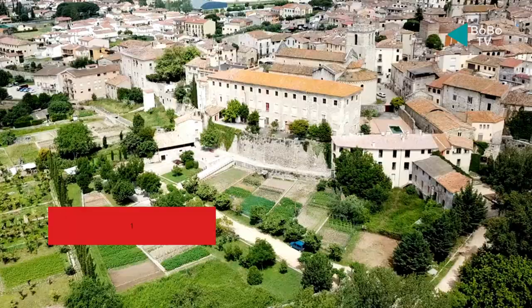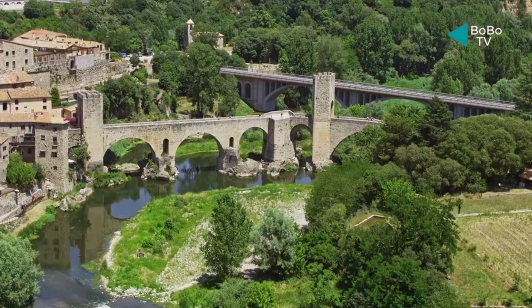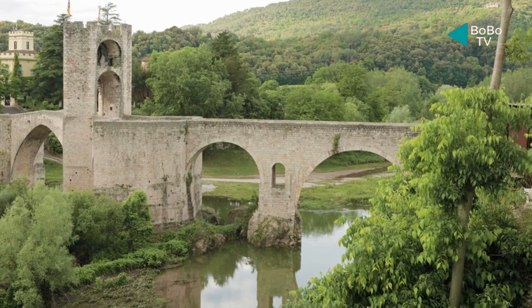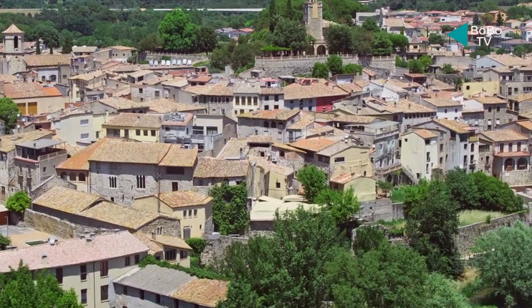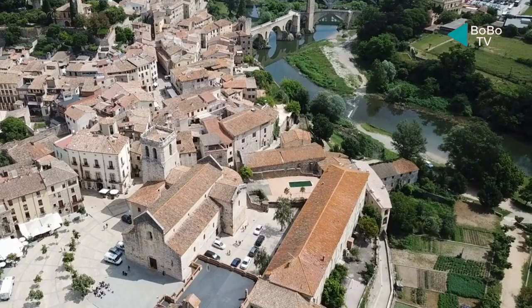Number 6: Besalú. There is no better place to go than the town of Besalú to see what medieval Spain would have looked like. Besalú, a town in Catalonia, is entirely walkable and is crammed with historical landmarks. Don't miss the majestic and exquisitely maintained 12th-century Romanesque bridge over the Fluvià River, the ancient Jewish synagogues, or the 11th-century Church of Sant Pere. Make sure to cross the bridge, which is off-limits to car traffic, in order to capture the serene medieval town from this breathtaking vantage point.